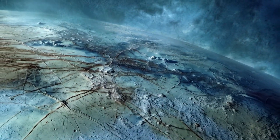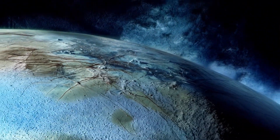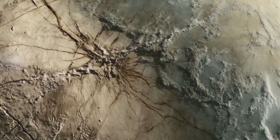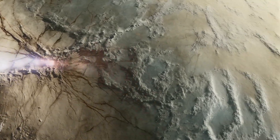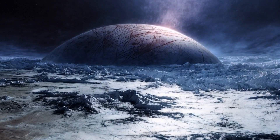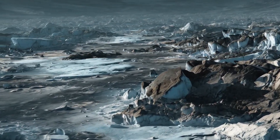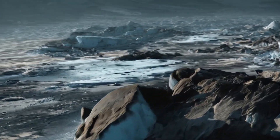Europa is remarkably smooth. Unlike many moons and planets in the solar system, it lacks the battered appearance of ancient terrain. That's because Europa's surface is young, likely only tens of millions of years old. But what could be erasing craters and refreshing the surface so rapidly? The answer lies in the cracks, ridges, and freckles seen on its icy shell.